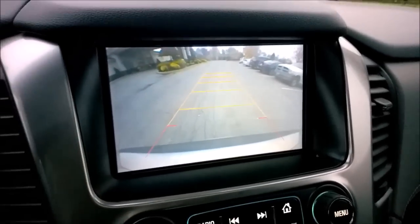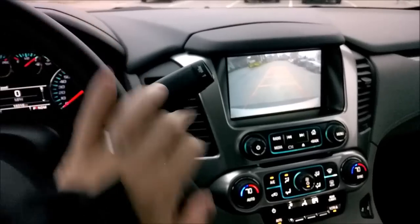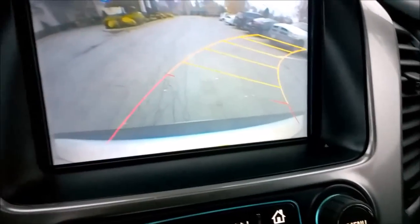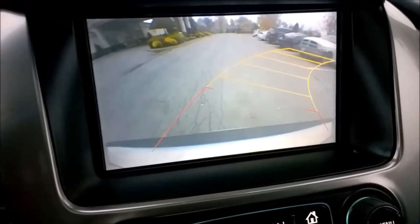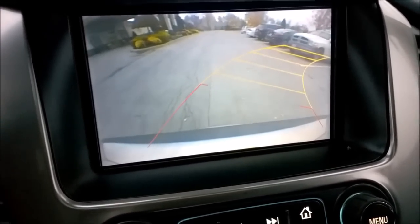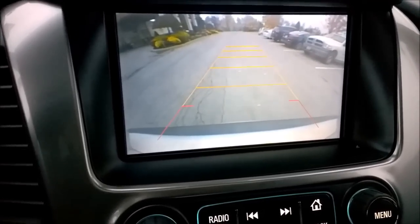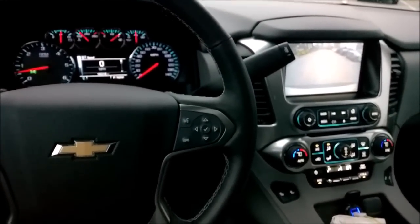One final thing on the backup lines — if I turn the wheel, see how the lines curve? It'll show me if I'm going to hit that truck back there if I back up toward it, so I can straighten my wheel out. This actually makes backing up super easy. Pretty amazing feature — Chevrolet Tahoe, good job.